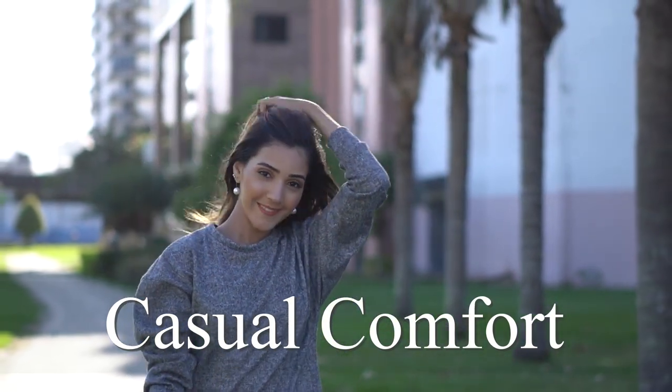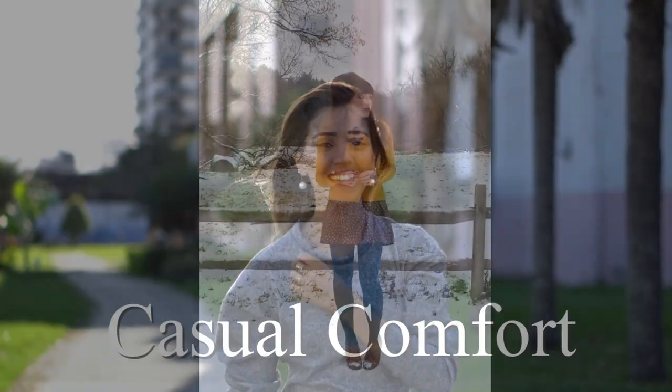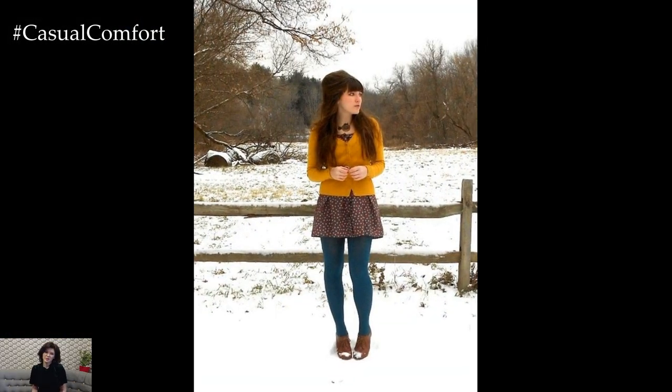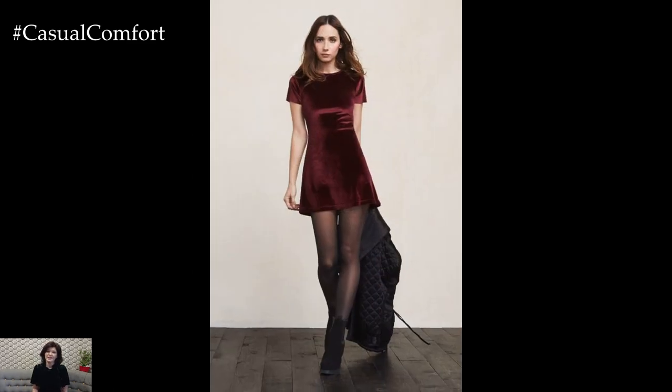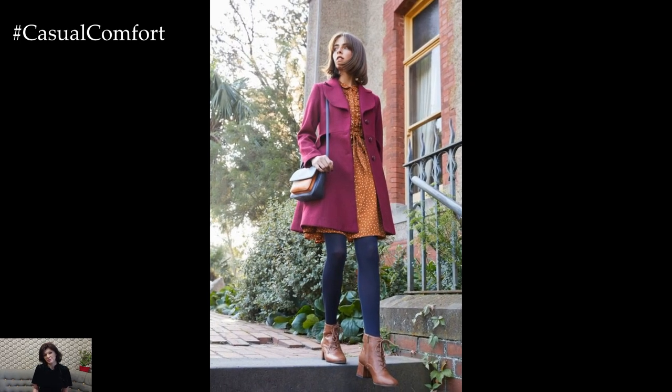Welcome to the Casual Comfort Channel where you will learn a lot of interesting and useful things for yourself. Don't forget to subscribe so you don't miss daily issues about fashion and outfits. Pairing a dress with tights is a versatile and stylish outfit choice that can be adapted to suit a variety of occasions and personal styles.